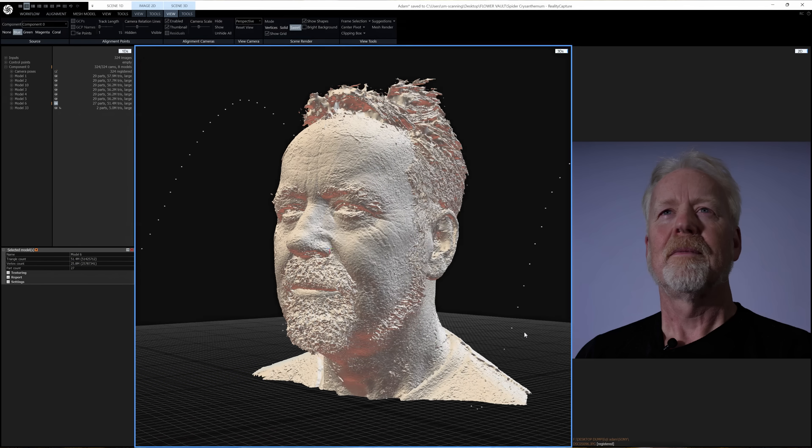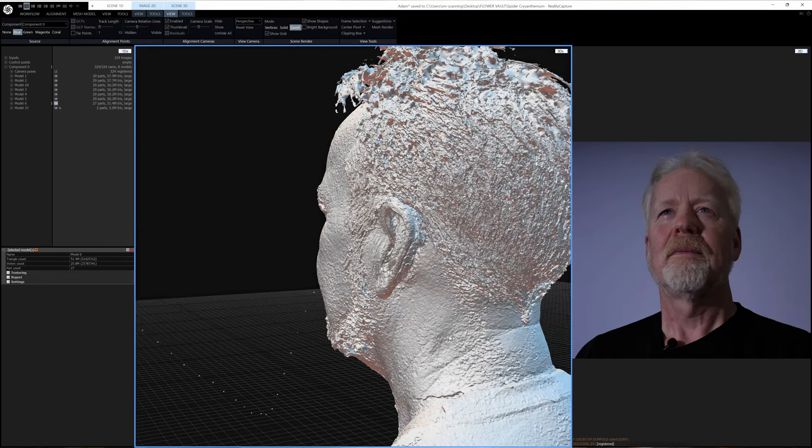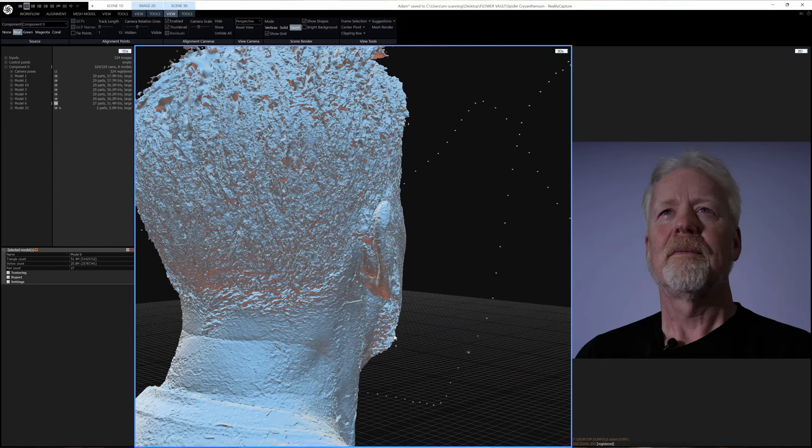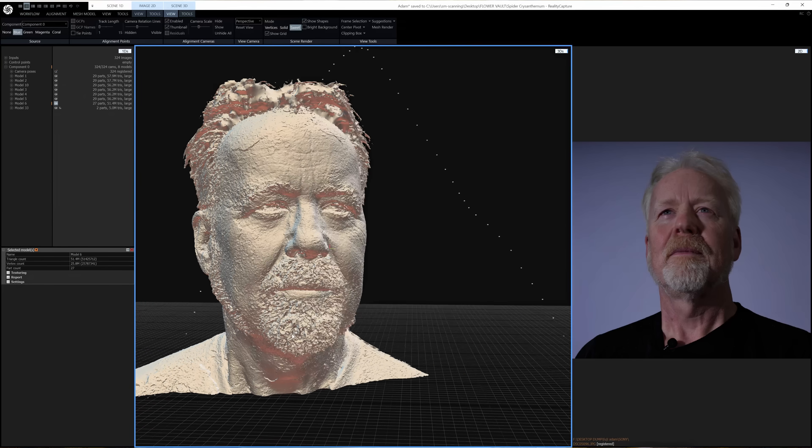How long is the process of processing that scan? We take our data set and put it into the RealityCapture software. The point cloud takes about 10 minutes to generate, putting a high definition mesh on you about a half hour, texture information about another 20 minutes. So you'll bake in at about under an hour. And you can send us that data — we'll even 3D print you out.